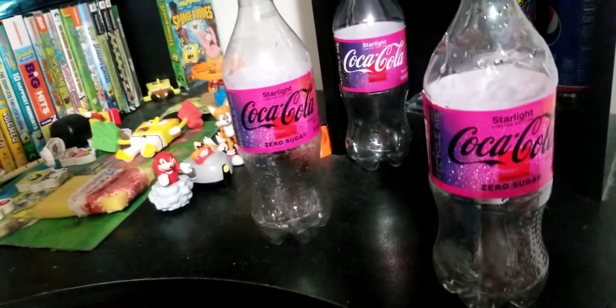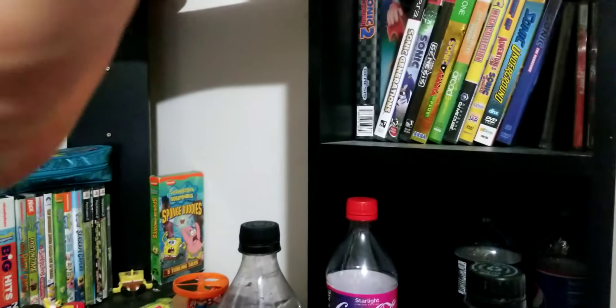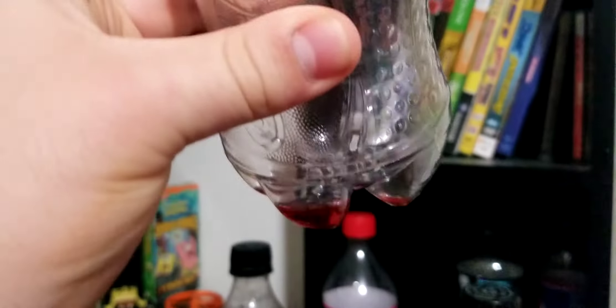Also, you want to make sure you clean them very well. Like this one still has some liquid — because this liquid will eventually dry up and stick to it, making it harder to clean. So always make sure you put water in it and clean it. That's some tips I found about collecting soda bottles.